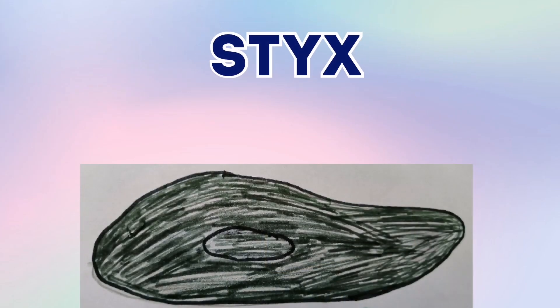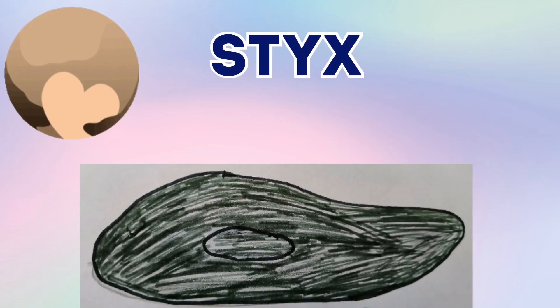It's Styx. Styx is one of Pluto's moons. Pluto has five moons and Styx is one of them. And Styx is a very odd shape — because it's very rectangular or oval.